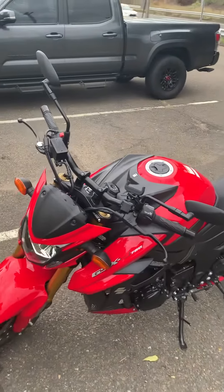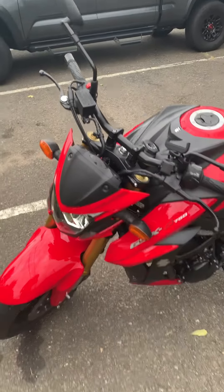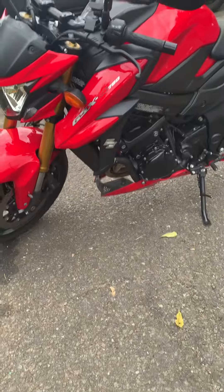Like I said, I'm not a big bike guy, but the more I get a chance to video, I'm starting to learn a little more about them.